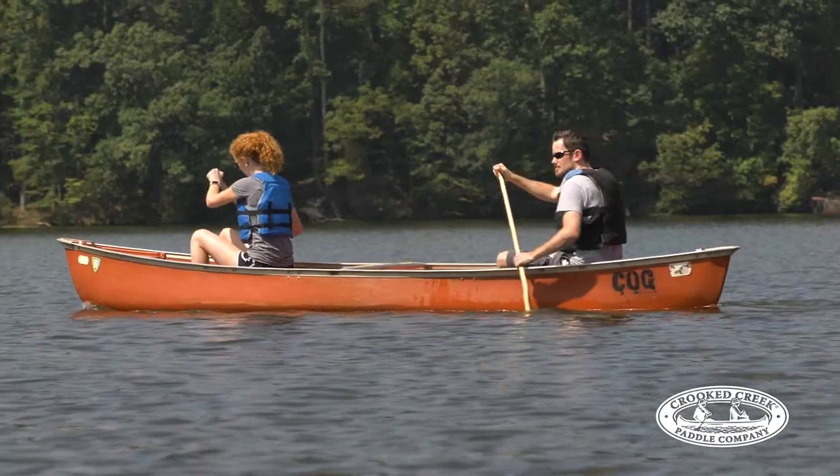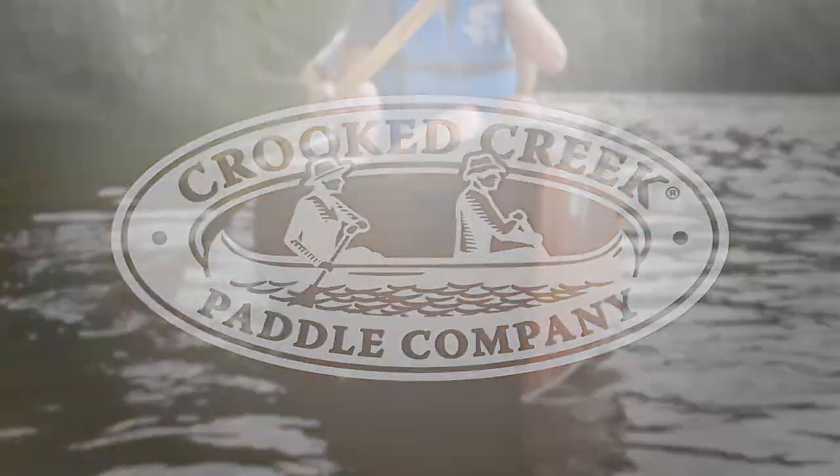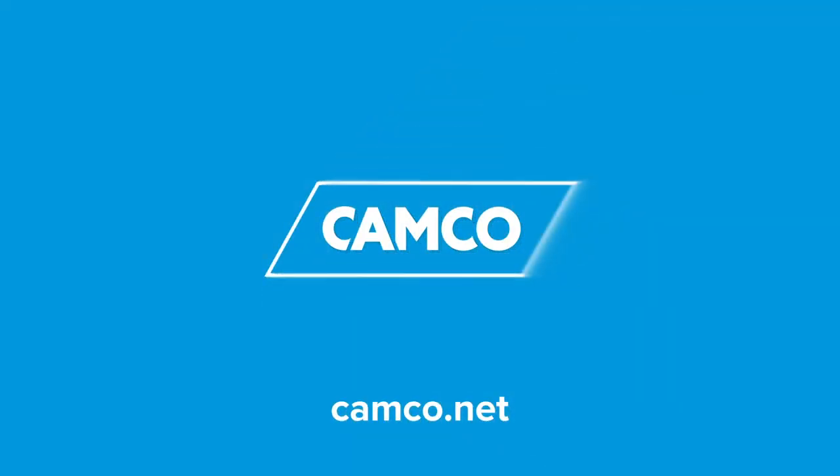The Crooked Creek Paddles from CAMCO. Get yours today! CAMCO.net